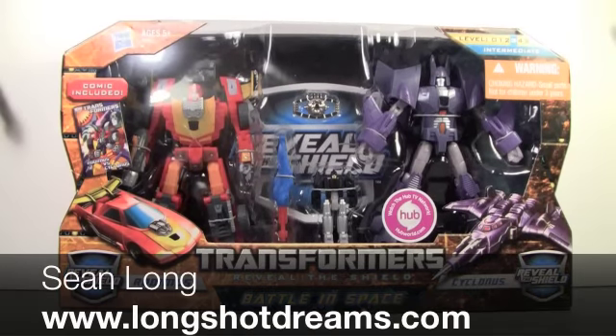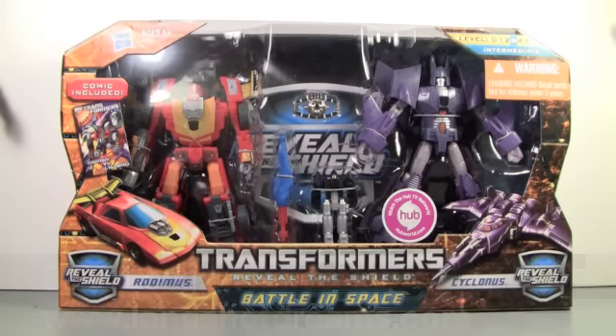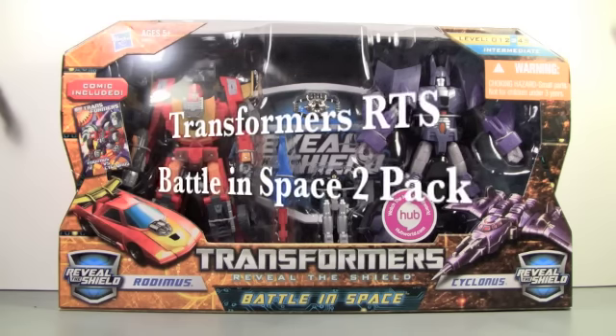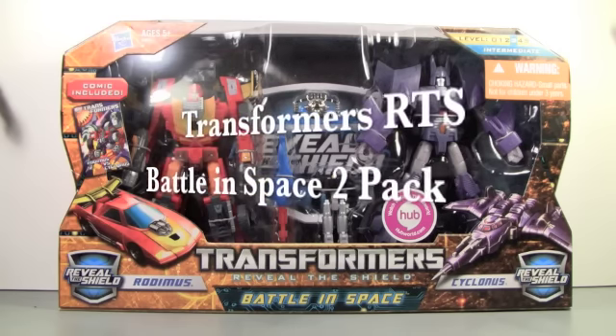What up, Transformer fans? This is Sean Long of LongShotDreams.com, bringing another Transformers Reveal the Shield review. This is my Transformers Reveal the Shield Battle in Space 2-Pack of Rodimus and Cyclonus — a Target exclusive.